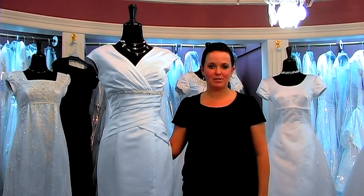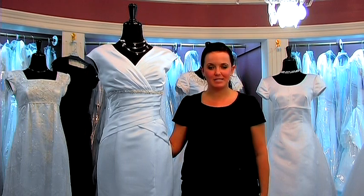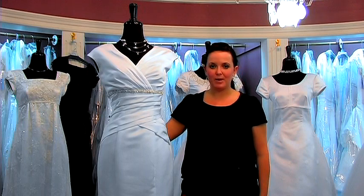Hi, I'm Jenna Dunn from Walker's Eternity Bridal and Prom in Prevost, Utah. Today we're discussing different shapes and styles of wedding dresses. Here I have with me a mermaid or trumpet shaped wedding dress.